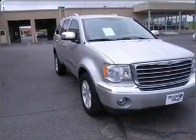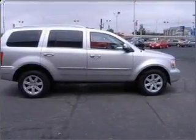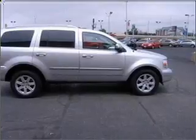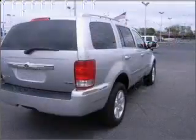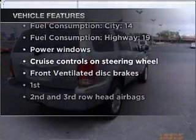Savor your listening experience with the premium sound system. The anti-lock braking system will help deliver you safely to your destination. Heated seats come for you on cold winter days. And with these notable features, you won't want to miss out on the opportunity to own this amazing ride.